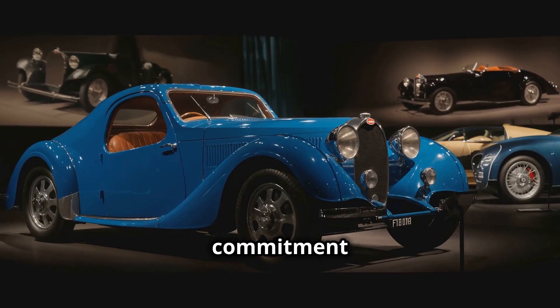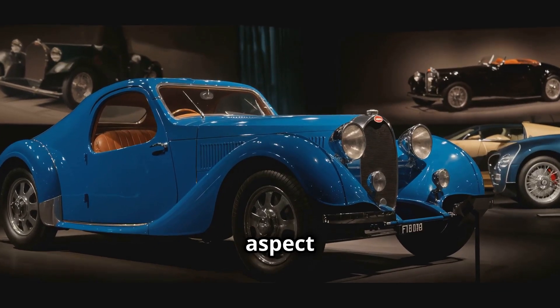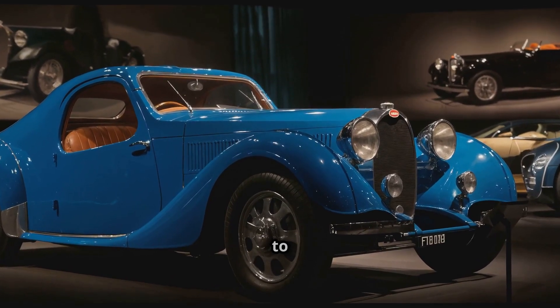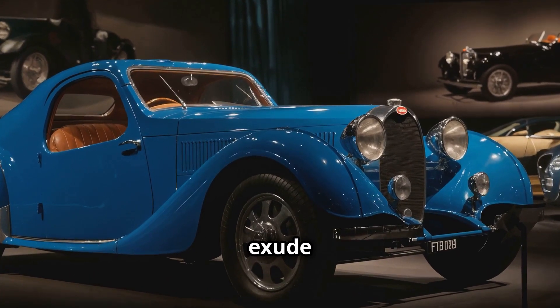The company's commitment to excellence is evident in every aspect of its cars, from the roaring power of the W16 engine to the hand-stitched interiors that exude sophistication.